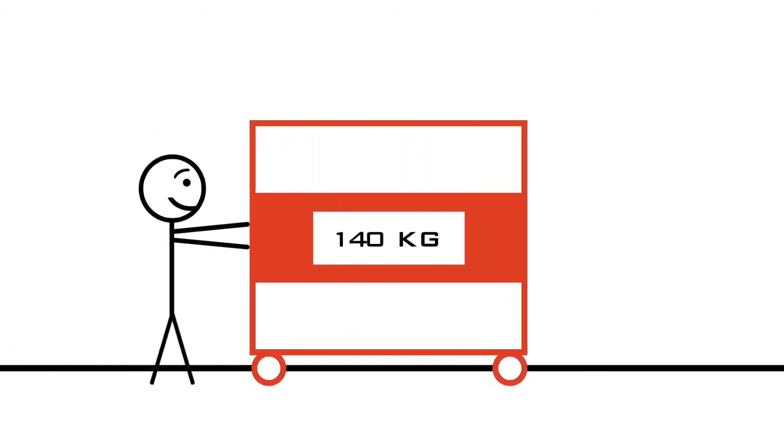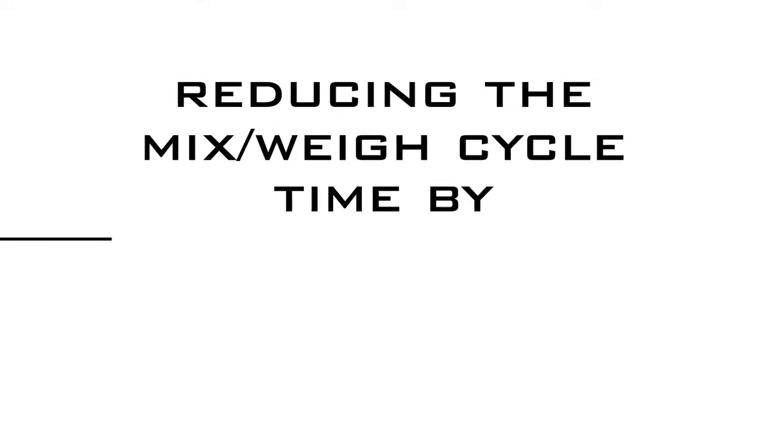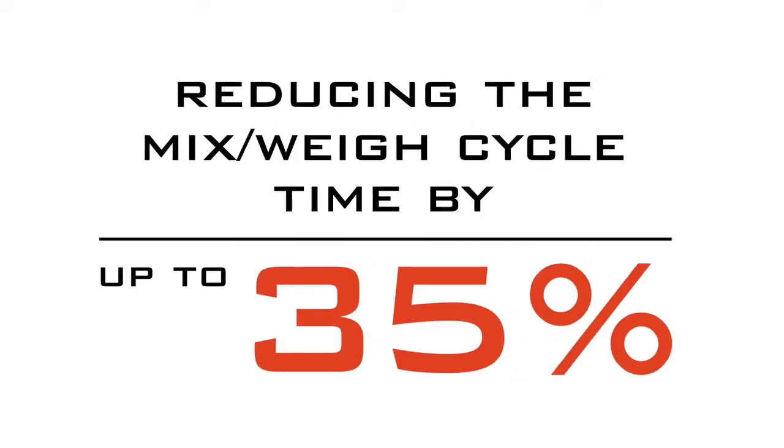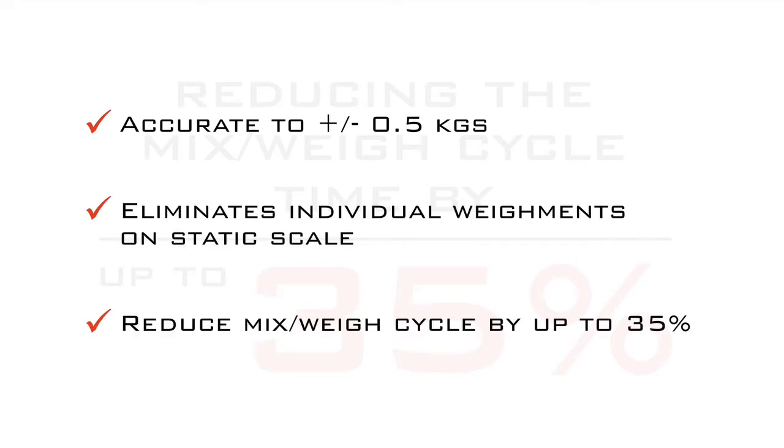The mobile process weighing system improves efficiency and productivity by allowing you to mix and weigh simultaneously, eliminating individual weighments of product on a static scale, and by reducing the mix-weigh cycle by up to 35%.